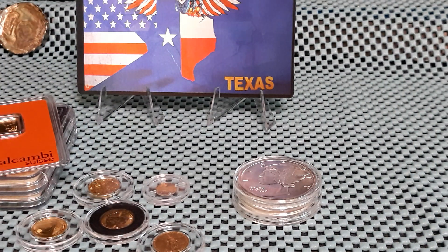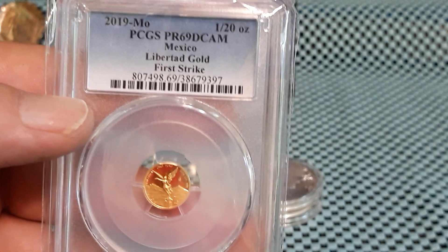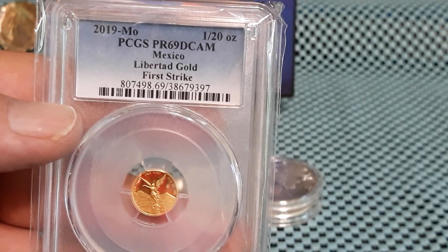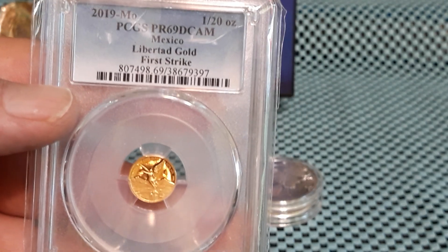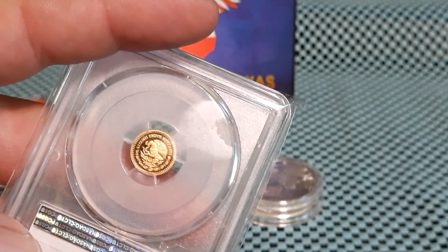I'm missing one gold coin, I can't find it. And I also have my first gold coin I got: 2019 Proof 69 DKM Mexican Gold Libertad, one-twentieth of an ounce. Pretty tiny but cool.